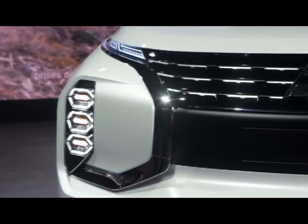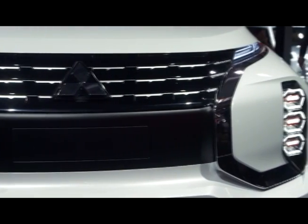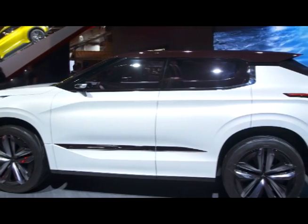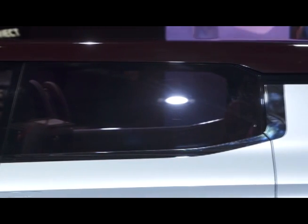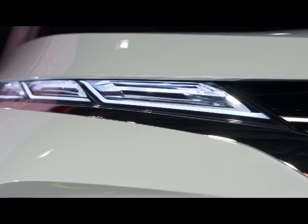This dynamic shield continues from the earlier concepts. It also features character lines along the roofline to give a sense of stability and security. The dynamic shield integrates with the headlamps as a key piece of standard equipment.